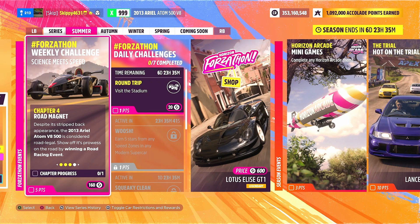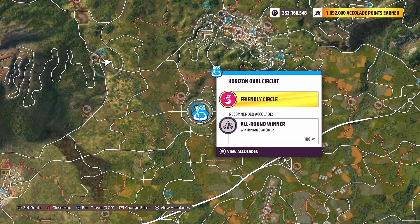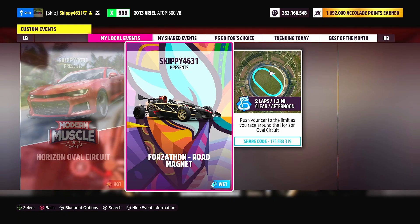With Chapter 3 complete, it's on to Chapter 4: Road Magnet. Despite its stripped-back appearance, the 2013 Ariel Atom V8 500 is road legal — show off its prowess by winning a road racing event. I'm using a brand new race added to Horizon 5: the Horizon Oval Circuit at the stadium. I've got a blueprint called 'Forzathon Road Magnet' locked to the Ariel Atom V8, just two laps. Search gamertag skippy4631 or use share code 175 888 319.